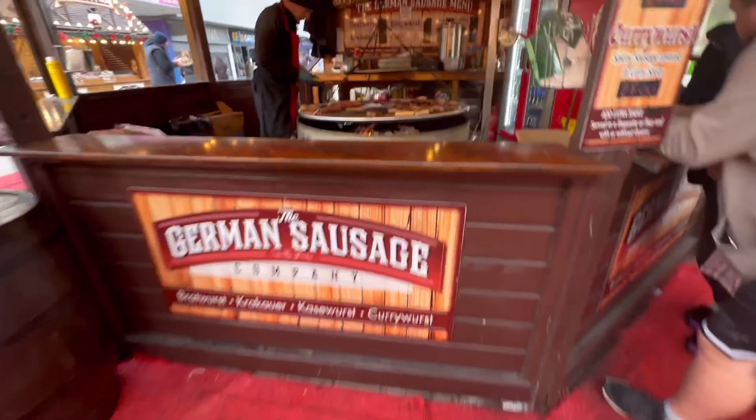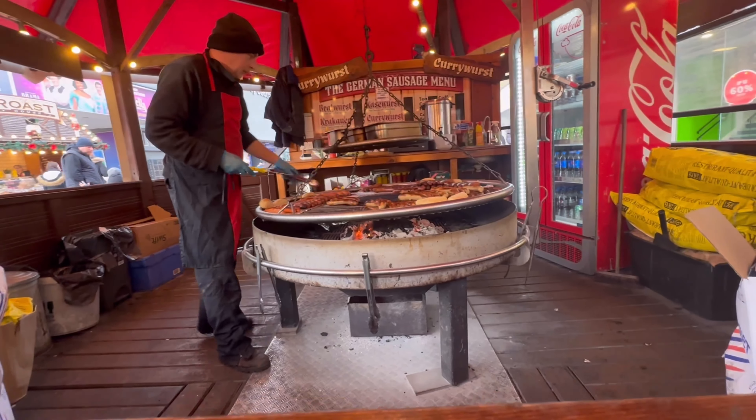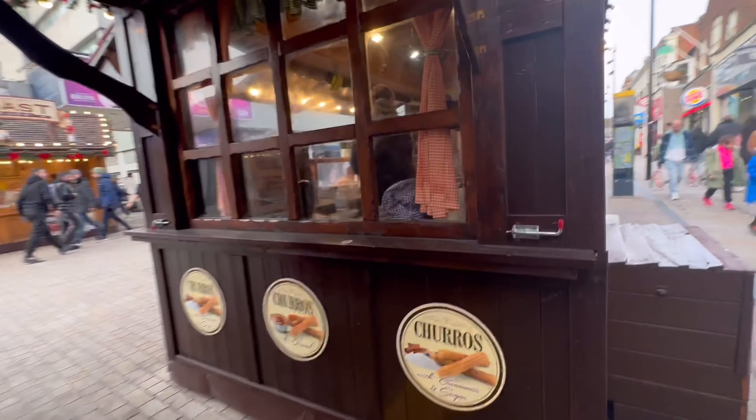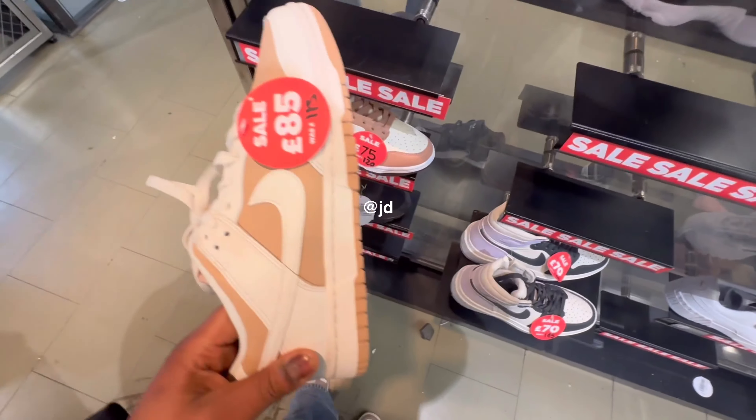These are really cool German sausages, smells nice. There are many Christmassy stalls here — churros! Oh, they have cookies. These are kind of like my dog ones — you can't even see them. These are the ones.